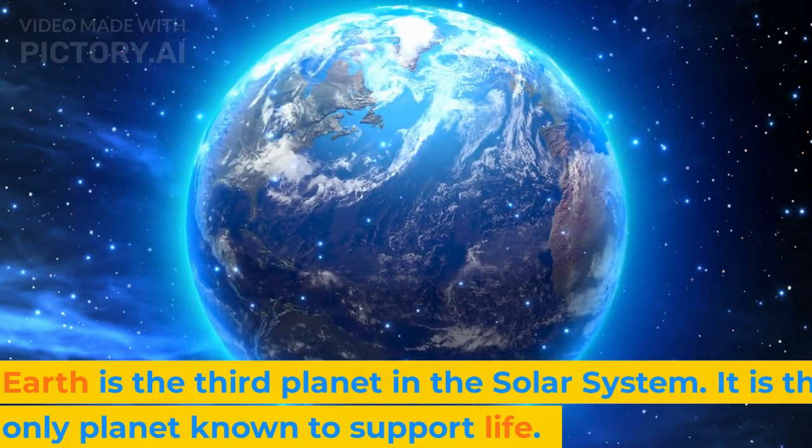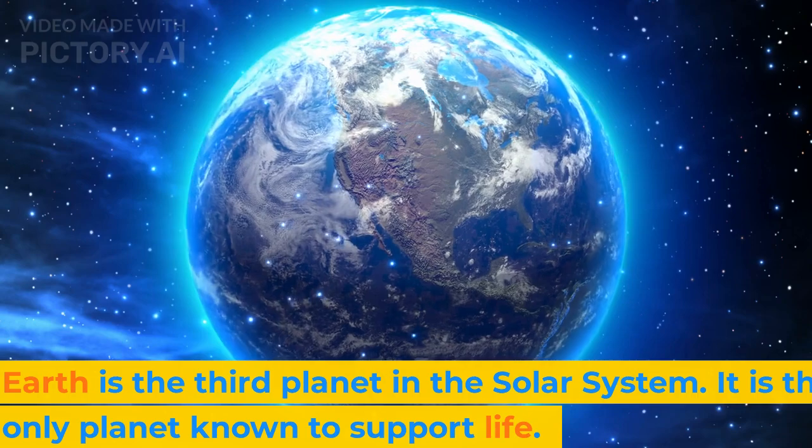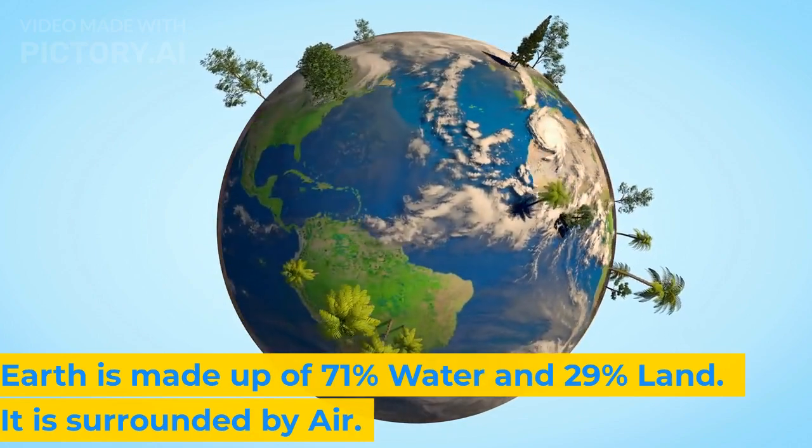Earth is the third planet in the solar system. It is the only planet known to support life. Earth is made up of 71% water and 29% land. It is surrounded by air.